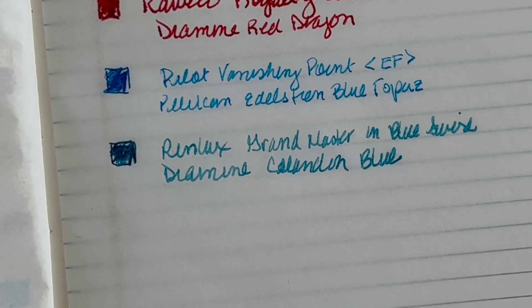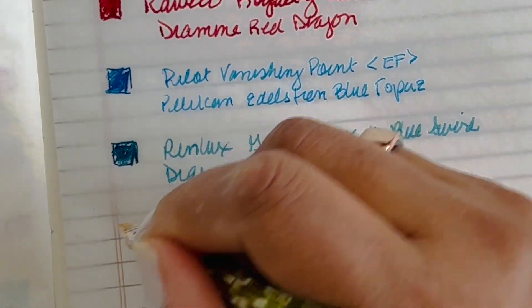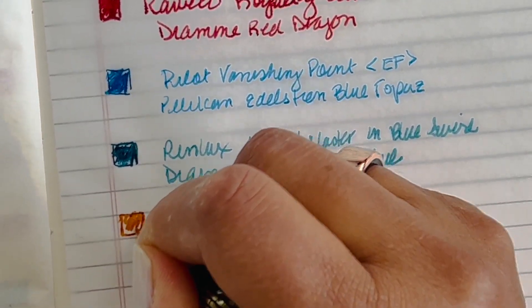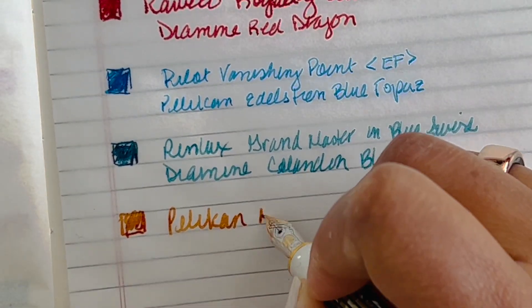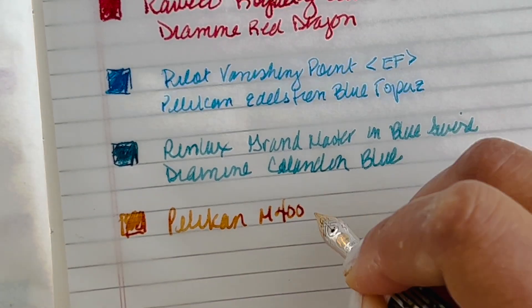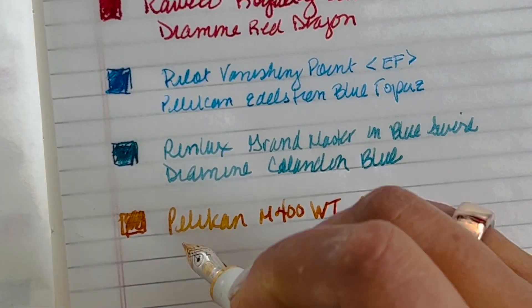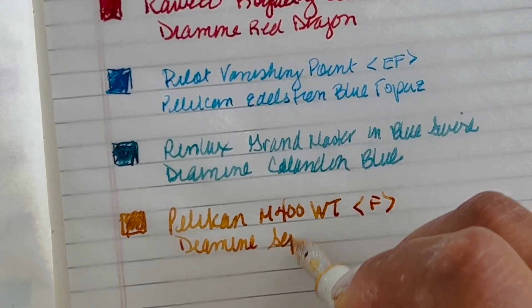That's already six fountain pens featured. I'm still writing with my Pelikan M400 White Tortoise — it's almost out of ink but it's going to run empty at some point this month for sure. This is in a fine nib and I still have Diamine Sepia in here as well.